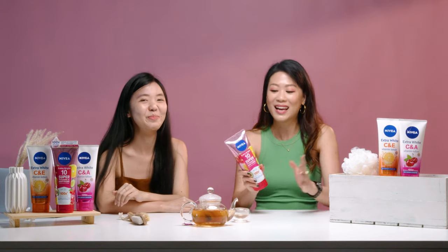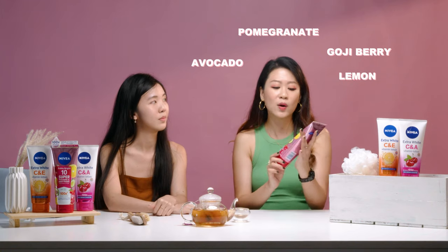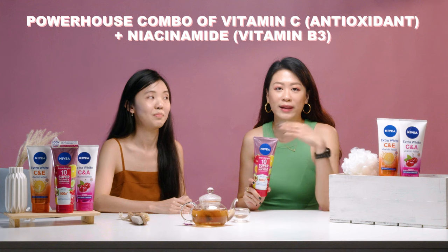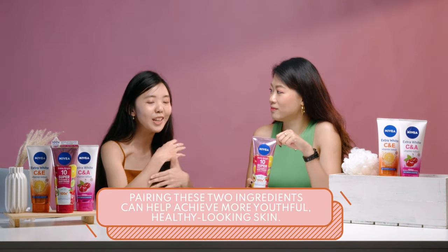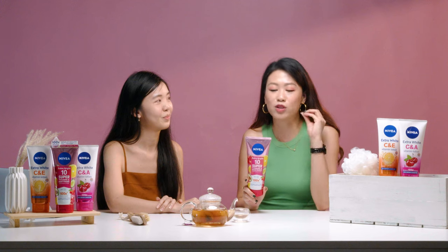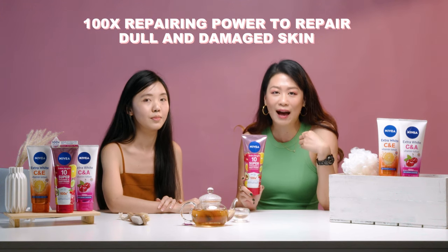There are a lot of vitamins. On the packaging, it's very cute — it has all the skin foods as well. There's avocados, pomegranate, goji berry, and lemon. All of these are supposed to help give you brighter, moisturised skin. This body lotion has a powerhouse combo of Vitamin C, which is an antioxidant, and niacinamide, which is a form of Vitamin B3. They complement each other to help you get beautiful, radiant, youthful-looking skin. It also has 100 times repairing power to help repair dull and damaged skin.